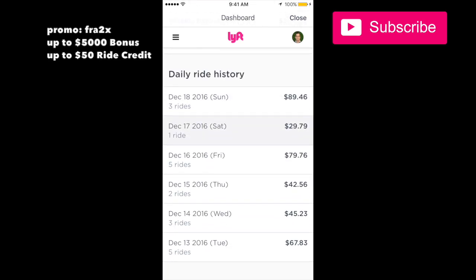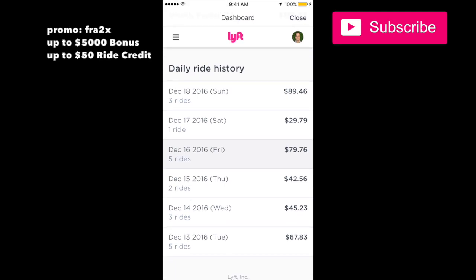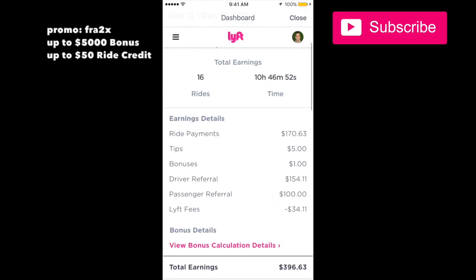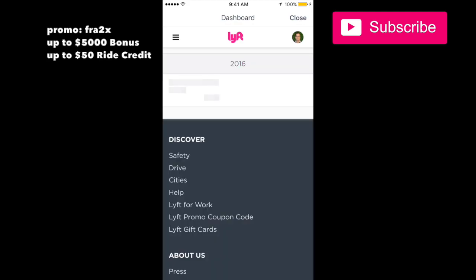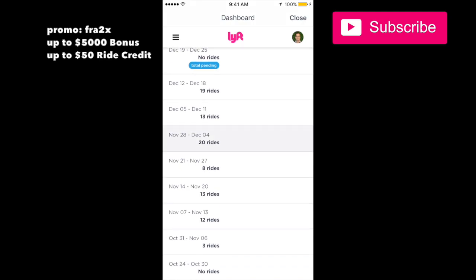That's what I made this week. All in all you can make money with Lyft — I did a few rides a day and made that. Worked about ten hours and made just under four hundred dollars, so that was a good week.